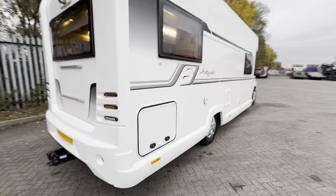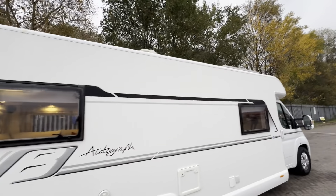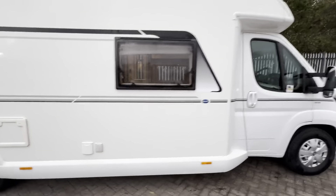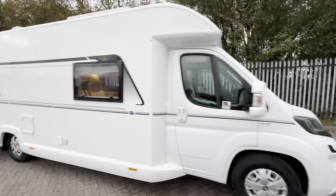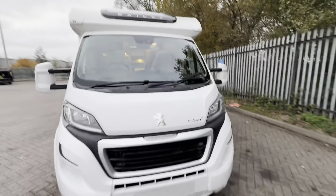Carrying on around the side, you do have another storage entry point. Up on the roof you do have a TV aerial and a solar panel. As you can see, it's a nice big long Bailey with a white cab — it's really, really nice.